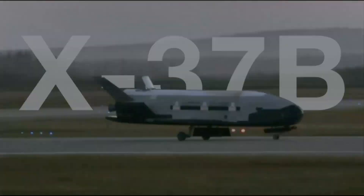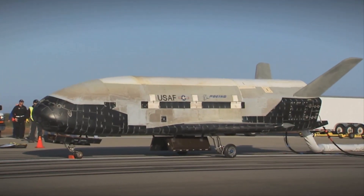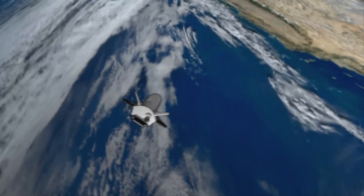The X-37B Orbital Test Vehicle, or OTV, is the nation's first unmanned space plane. Managed by the U.S. Air Force Rapid Capabilities Office, the Boeing-built X-37B is a highly flexible testbed platform for a variety of on-orbit demonstrations.